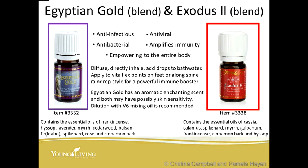Let's look at the oils in Egyptian Gold: frankincense, hyssop, lavender, myrrh, cedarwood, Idaho balsam fir, spikenard, rose, and cinnamon bark. In Exodus 2 you'll see cassia — which is like cinnamon and can be very hot — calamus, spikenard, myrrh, galbanum, frankincense, cinnamon bark, and hyssop. Exodus 2 is a little hotter than Egyptian Gold, and both should be diluted if putting them on sensitive skin, though you can put them straight on the bottom of the feet.